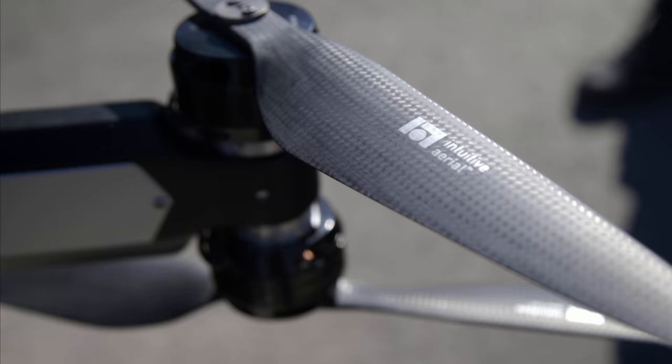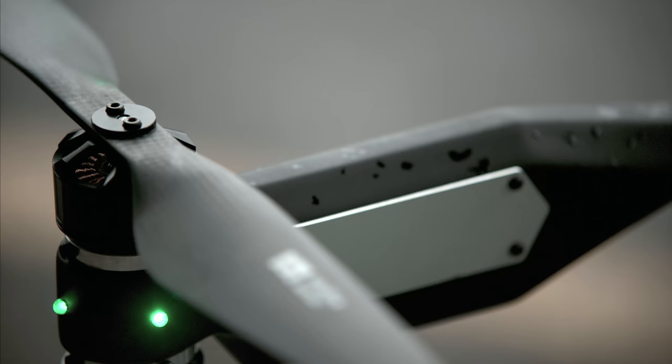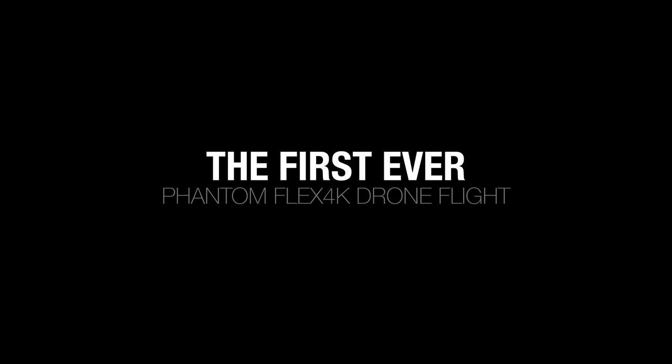Today really is the dawn of a new day. The title of this will either be the most technically advanced drone camera flight of all time, or the quarter million dollar crash.